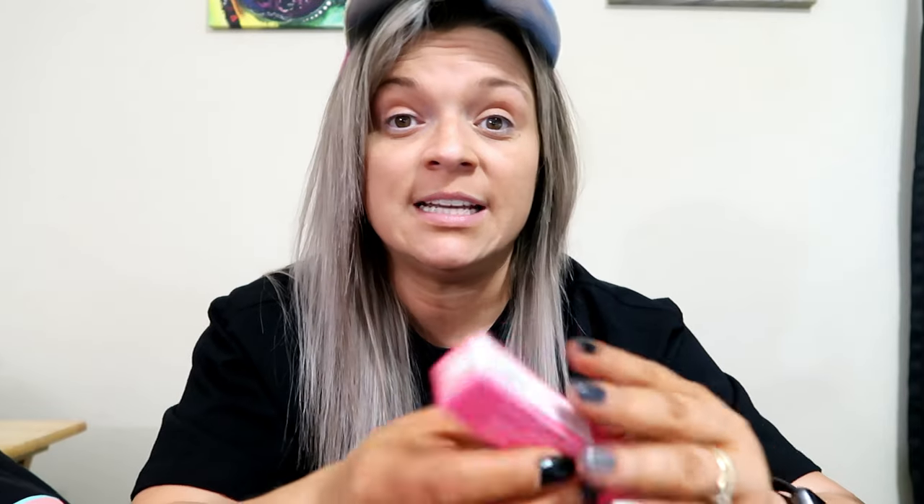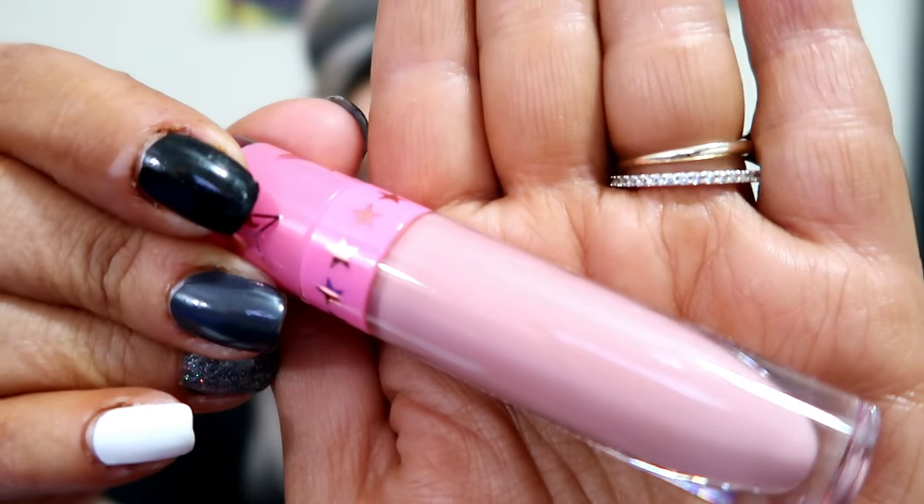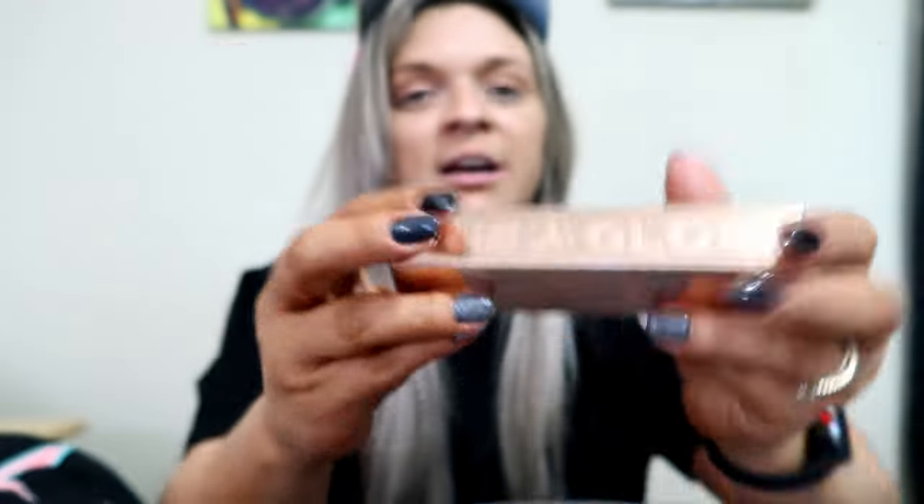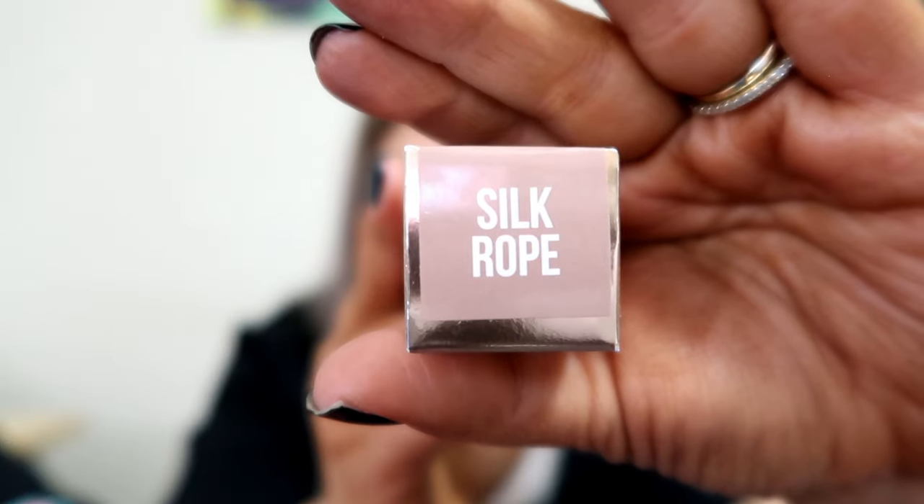Now this is a Velour Liquid Lipstick and it is in the shade Skin Tight. This does look like a shade I would keep, so let's pop it open and take a look — very pretty. And then we have a gloss in the shade Silk Rope. I will not be opening Silk Rope because it is also a repeat, so we'll put it in that black hole.